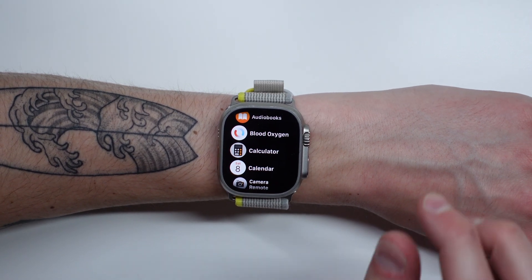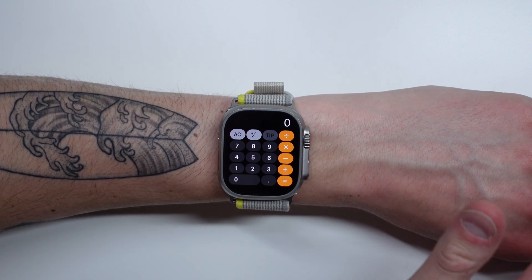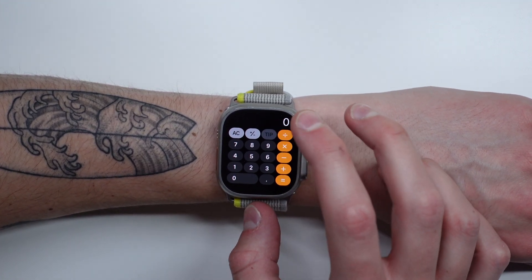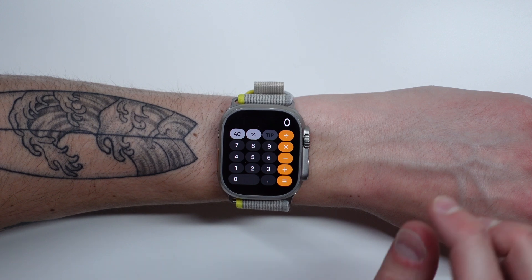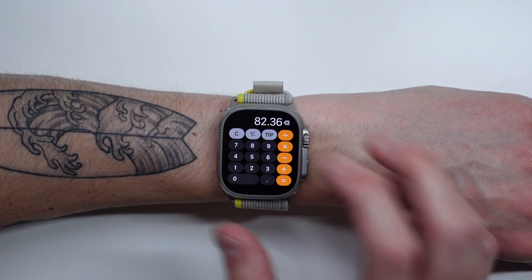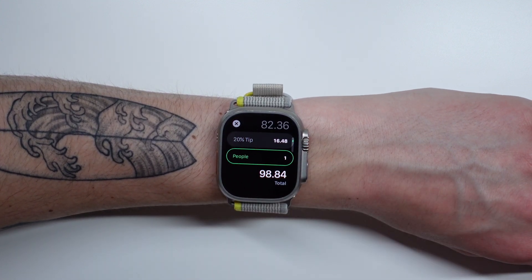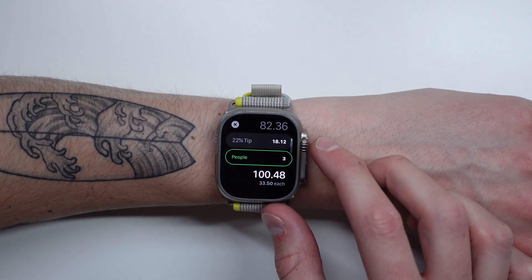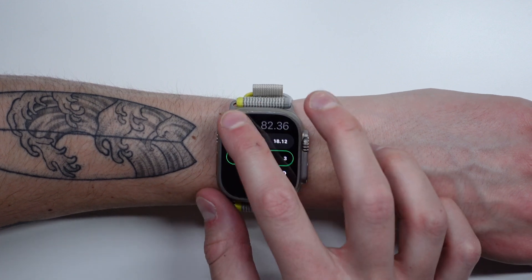The next tip is for the Calculator app, which has a built-in tip mode. Many people don't understand how to use it because the Tip button is grayed out and doesn't do anything by default. What you have to do is input the total price of the bill first, and then tap Tip. So let's say our bill was $82.36 — then tap Tip. From here you can choose what percentage you want to tip, and also if you are splitting the bill with anyone. Let's say a 22% tip split between three people — it'll show the total bill and how much each person has to pay. This is very handy when you're out at a restaurant.